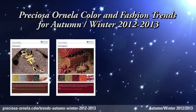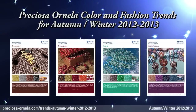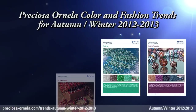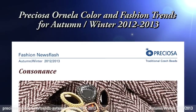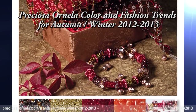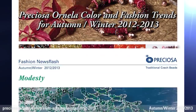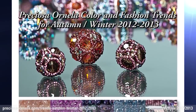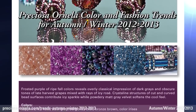Preciosa Ornella proudly presents its fashion, color, and shape trends for the 2012-2013 fall and winter season. This forecast of glass color combinations and matching bead shapes, sizes, and decor opens the door for ideas and inspirations in the creation of trendy collections made from Preciosa traditional Czech beads.